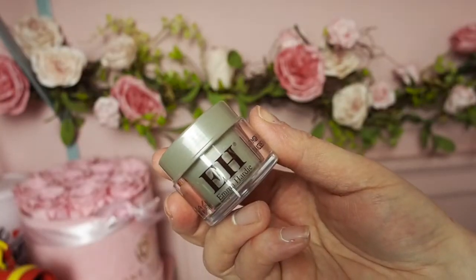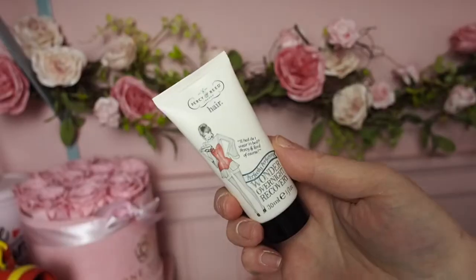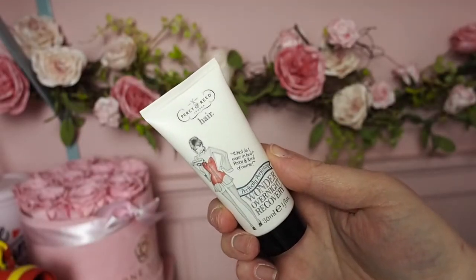Next we have Emma Hardy Cleansing Balm — oh, I love this cleansing balm! You're going to love it too. Such a good cleansing balm. And it's a good travel size as well.